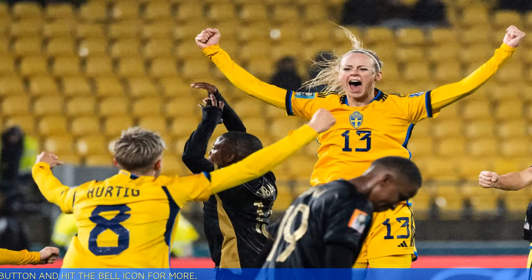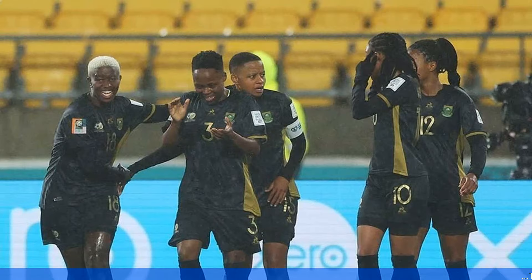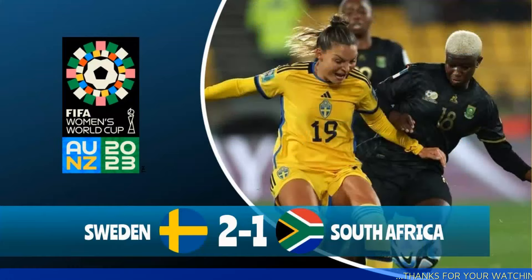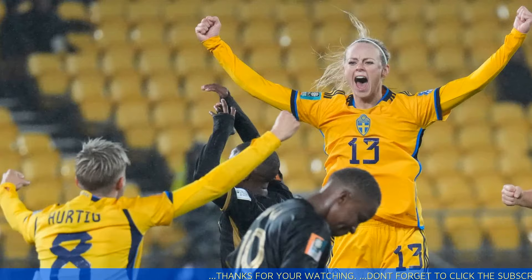At 16 minutes, goalkeepers always need to stay on their toes — after seeing that Sweden's goalie had come out of her box, Jane decided to uncork a long-shot attempt that just barely missed the goal. At 25 minutes, each player sacrificed their body to aid their team, and South Africa showed its willingness early on with defensive plays like this one.